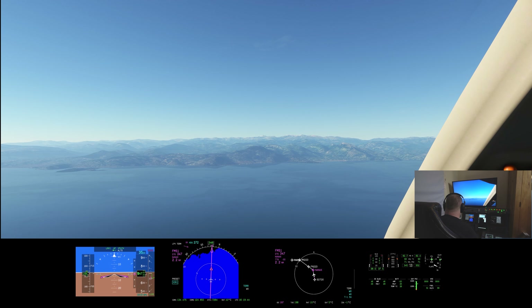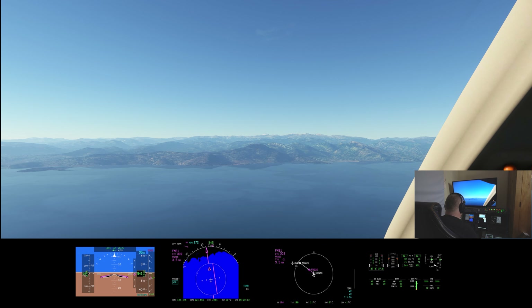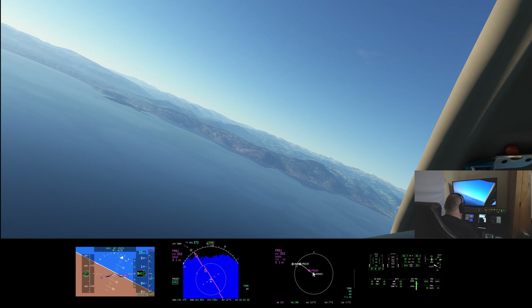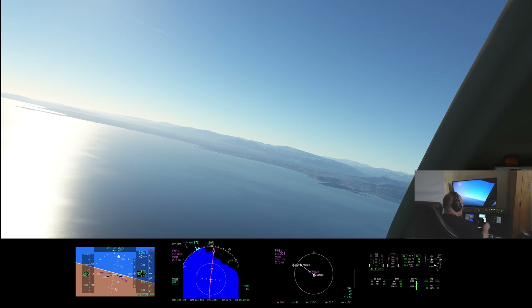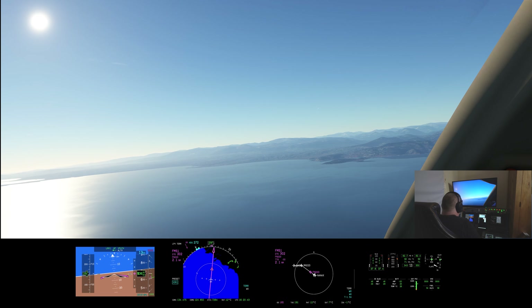We'll make it in time. Late descent — could have done a much more shallow descent, but it's fine. British 2600, good, intercepts the final tower, frequency is 122.38. Here's the turn at Nanax. I can stay on the V-Nav now.